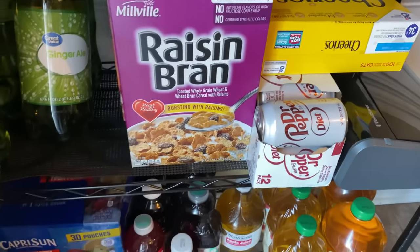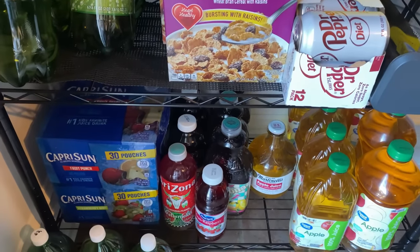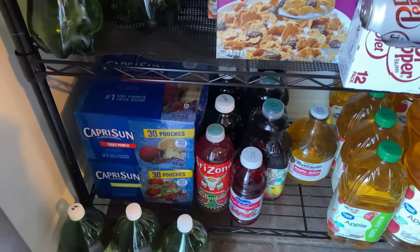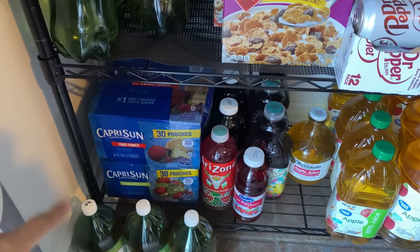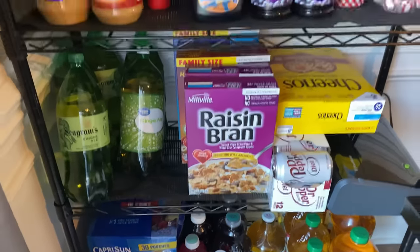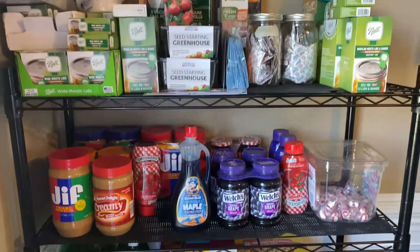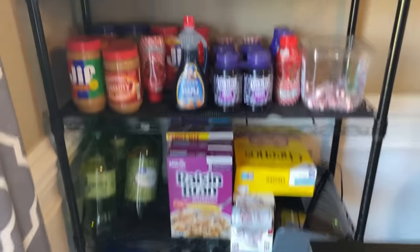Moving on to this shelf, I have my ginger ale, extra boxes of cereal, my food savers, more soda, and then this is the juice area. I'm going to have to move some things like the ginger ale to that outside area. More juice boxes and everything for the kids — just a small little storage area right next to my kitchen table.